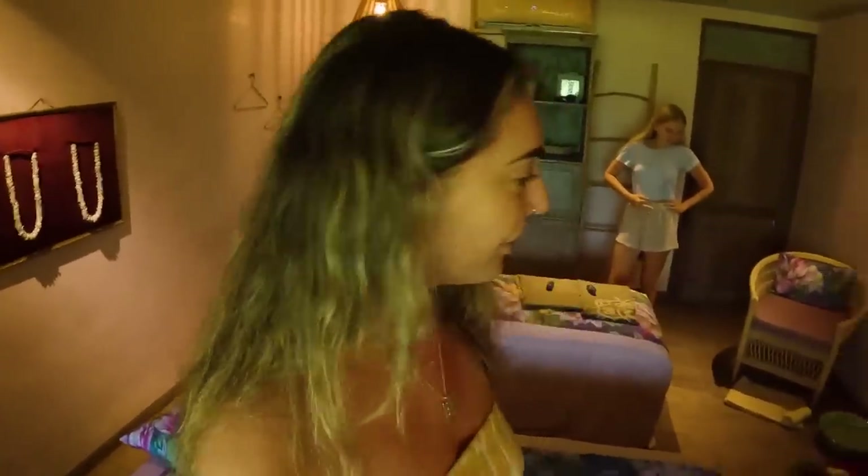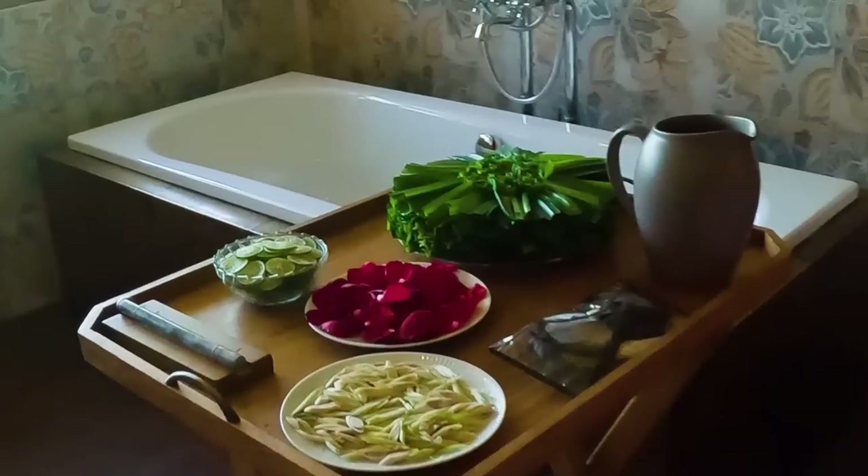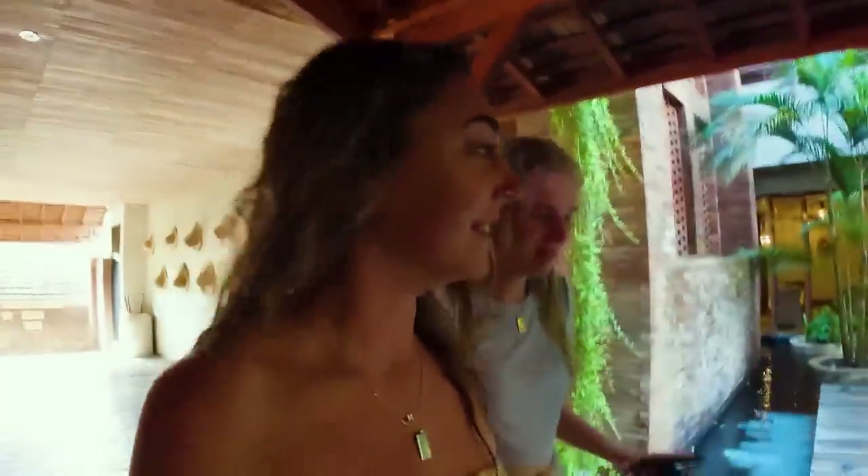We are in the massage room right now — it is so stunning with rose petals and glasses of water. First we'll have our feet washed and then enjoy the massage. After the massage I was completely out — I actually fell asleep! Then they prepared a beautiful bath tub filled with healthy things, plus cookies and tea. I would give this 10 out of 10 — the best massage ever.